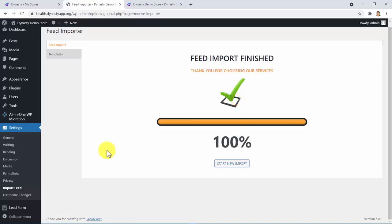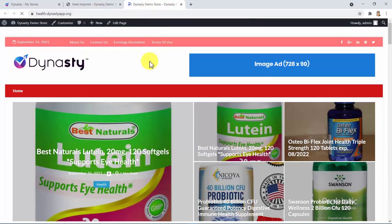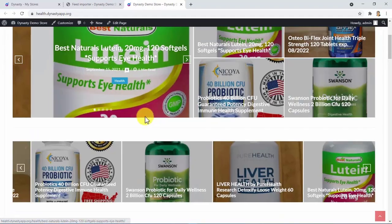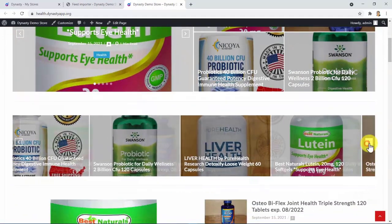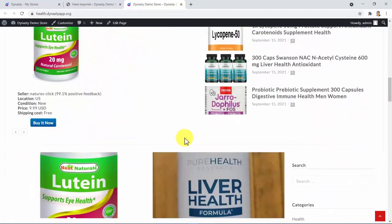You just need to refresh the page and everything will be there for you. Look at this — a professional-looking, high-converting, and fun, ready-to-profit store with ready-to-profit products, all integrated with my own affiliate link. And I was able to do this in less than a minute.